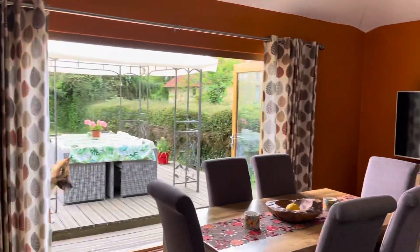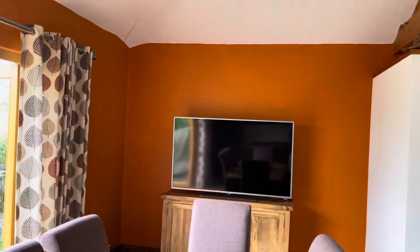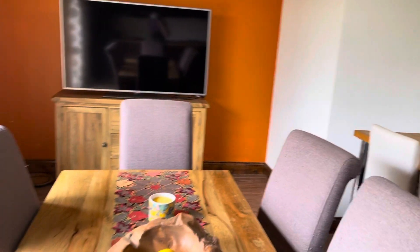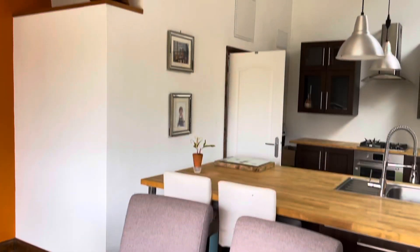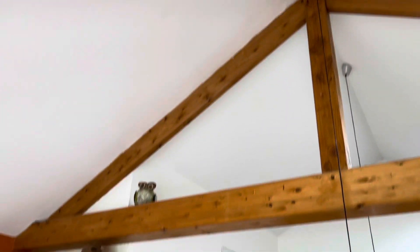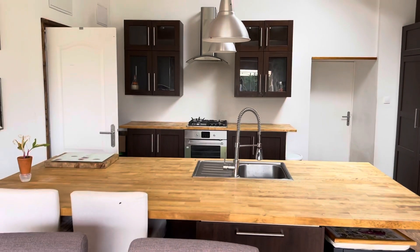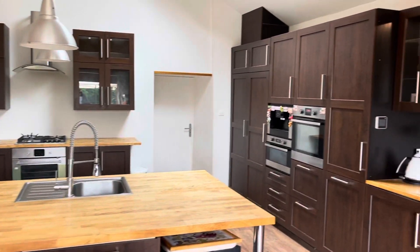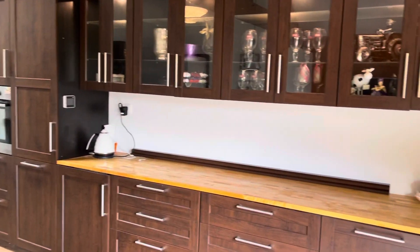And now into the kitchen dining room. As you can see, it opens straight out onto the decking area. There's a large dining area with an island. This was the extension, so this is the most recent part of the house, with solid wood worktops and a huge array of matching base and wall units.